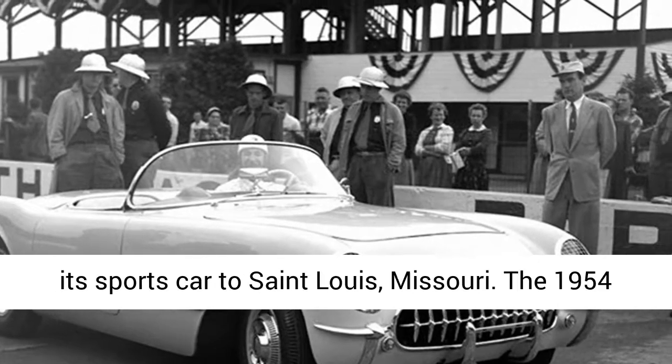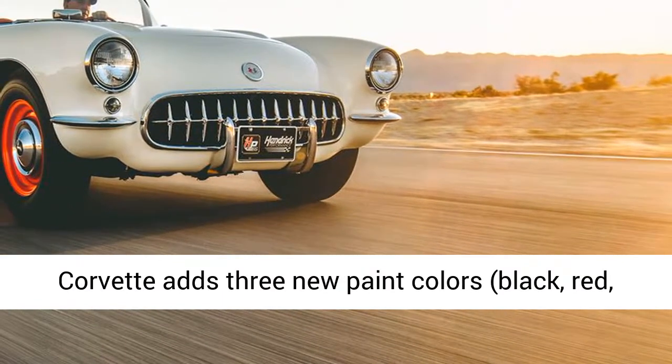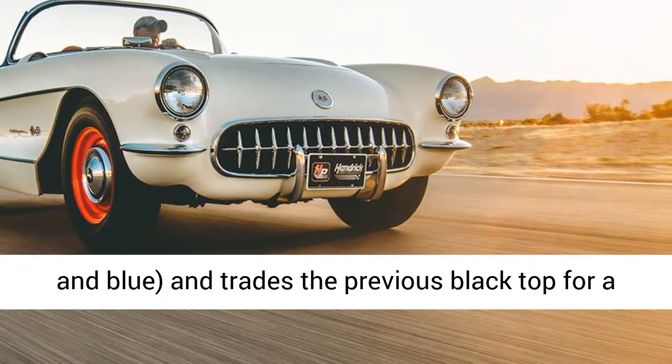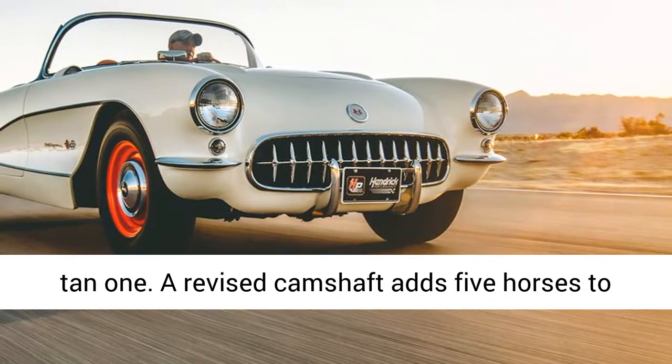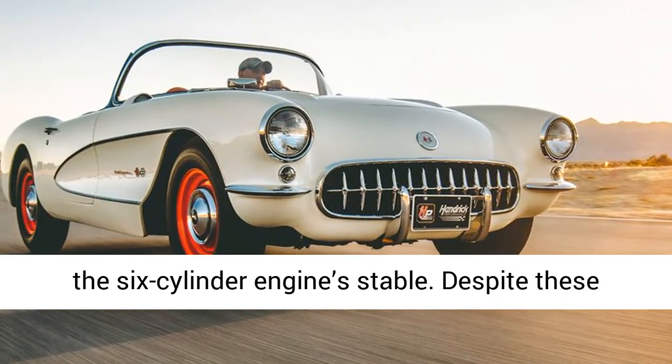The 1954 Corvette adds three new paint colors — black, red, and blue — and trades the previous black top for a tan one. A revised camshaft adds five horses to the six-cylinder engine's stable. Despite these improvements, Chevrolet still struggles to sell the Corvette.